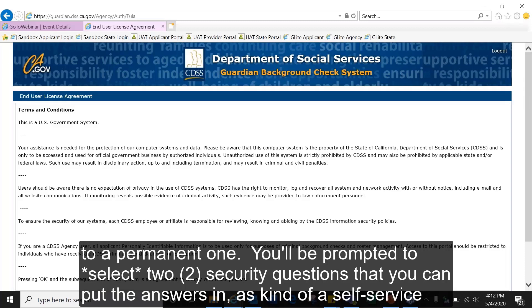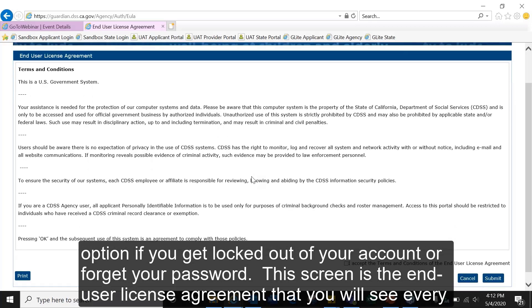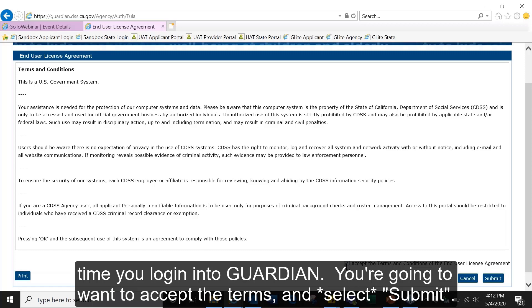You'll be prompted to select two security questions and provide answers, which serve as a self-service option if you get locked out of your account or forget your password. This screen is the end user license agreement that you will see every time you log in to Guardian. You're going to want to accept the terms and select submit.